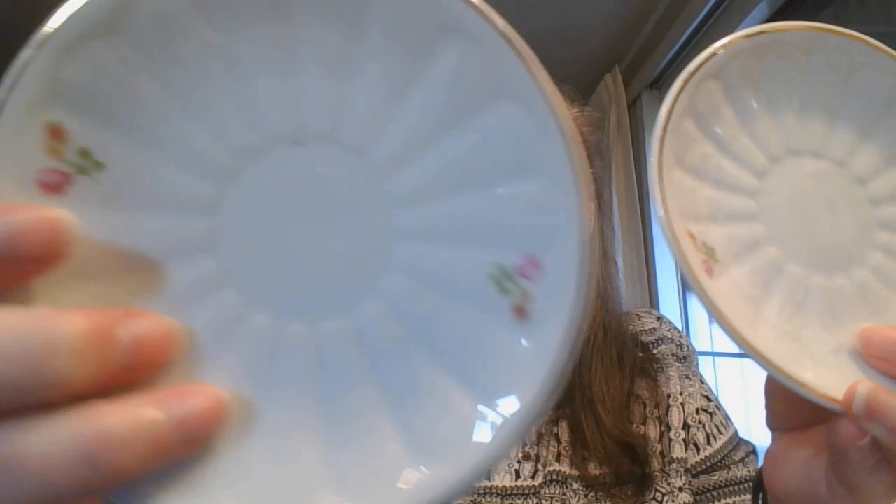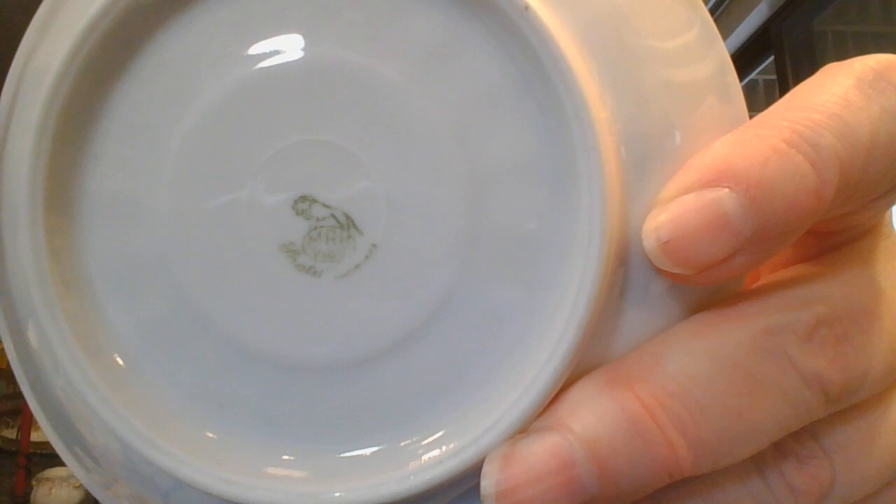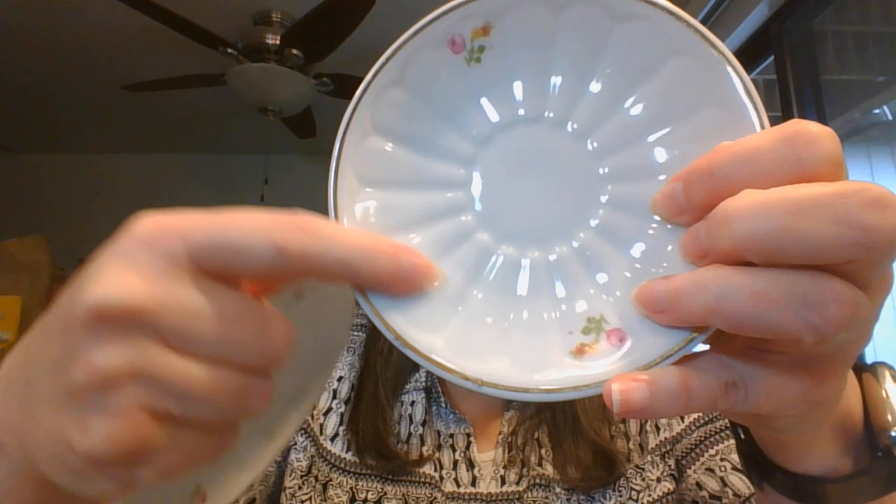Each one has just a little two on there. This is by a company - let me see if I can get it right in there. It's MAH, M-A-H, and then it says Vigo, I believe. And then underneath that, it says Santa Clara. I'm not sure if the pattern name is Santa Clara - it might be. Here are the two saucers and you can see they've got this pretty design in them.